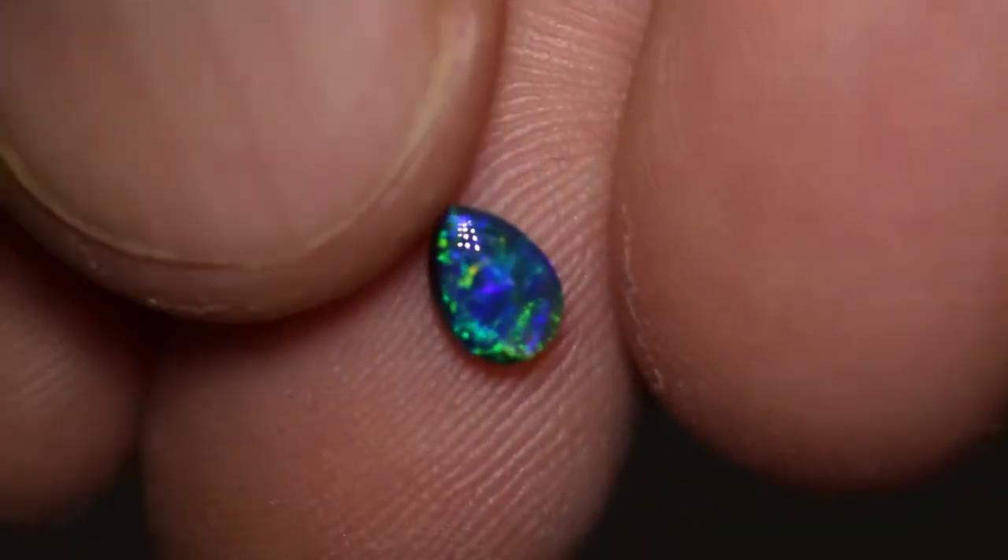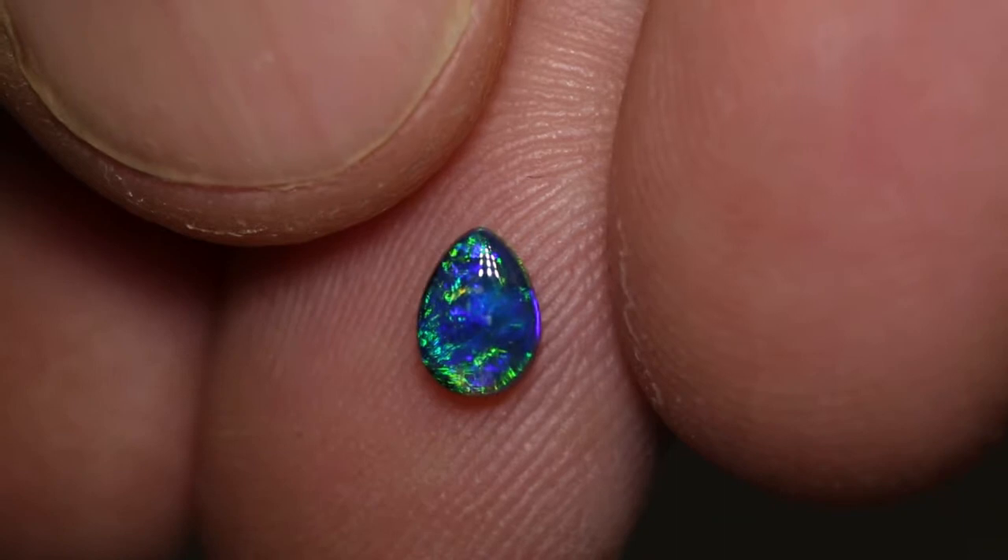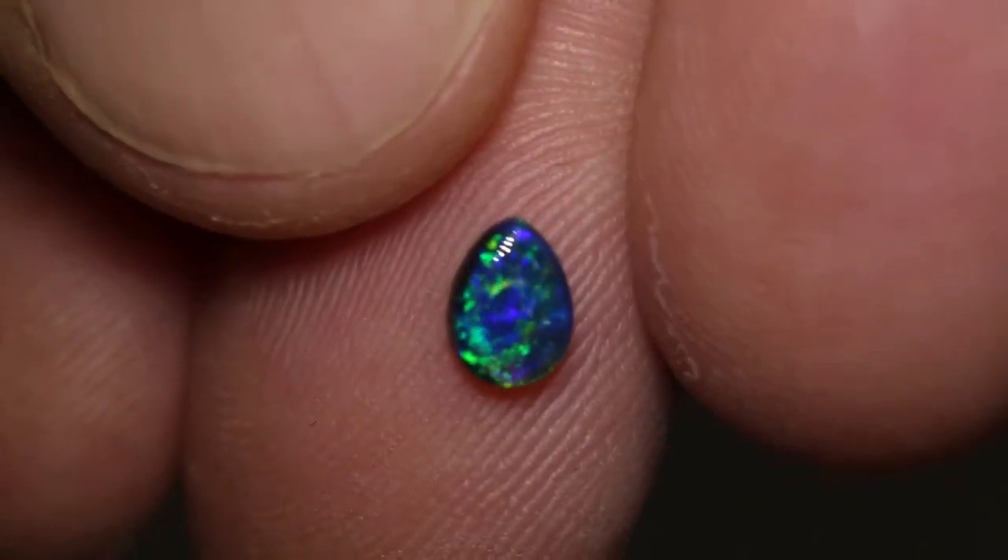This is a stunning little drop-shaped black opal. It weighs 0.38 carats and measures 6.2 x 4.5 x 2.2 mm thick. Gorgeous little gem.